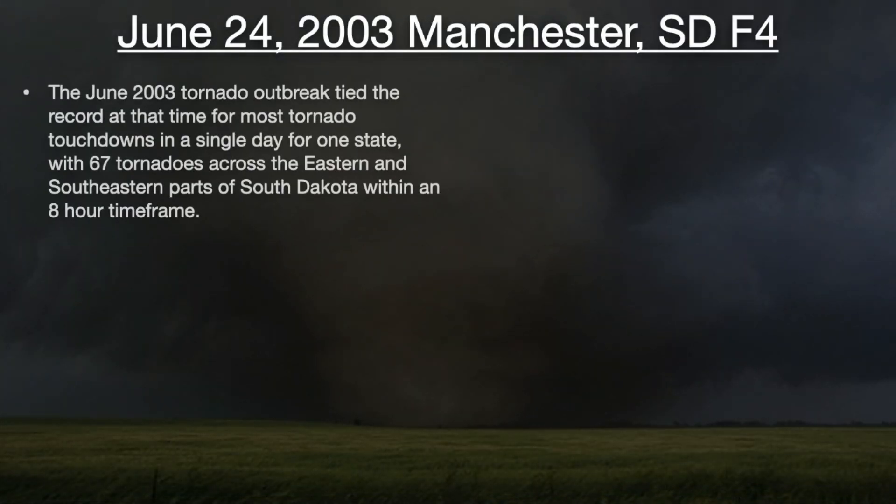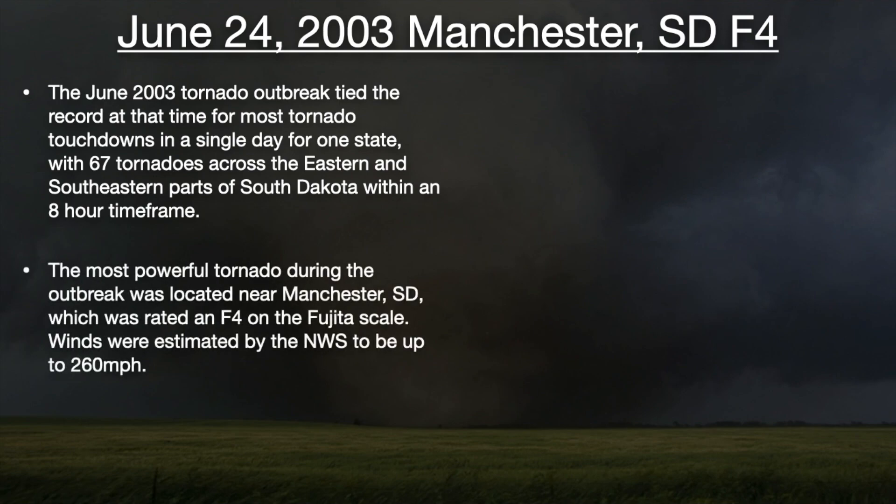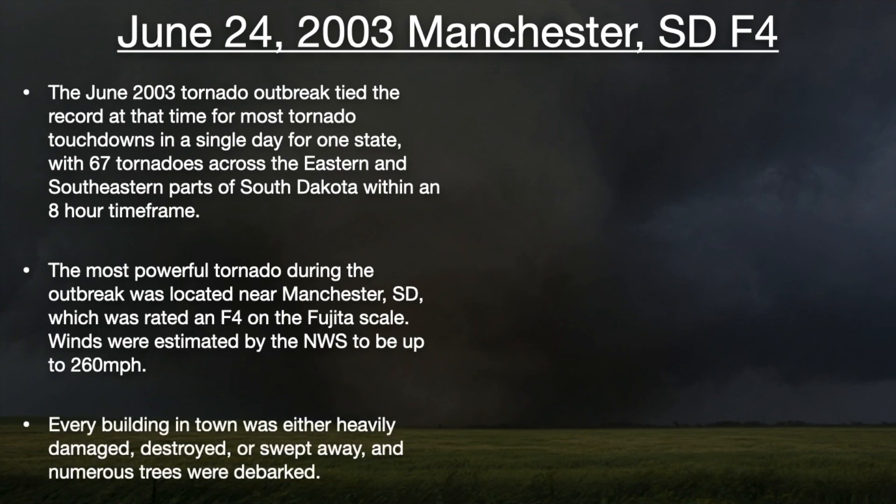In summary, the June 2003 tornado outbreak tied the record at that time for most tornado touchdowns in a single day for one state, with 67 tornadoes across the eastern and southeastern parts of South Dakota within an eight-hour time frame. The most powerful tornado during the outbreak was located near Manchester, South Dakota, which was rated an F4 on the Fujita scale. Winds were estimated by the National Weather Service to be up to 260 miles per hour. Every building in town was either heavily damaged, destroyed, or swept away, and numerous trees were debarked.